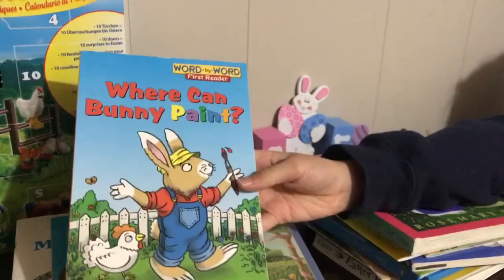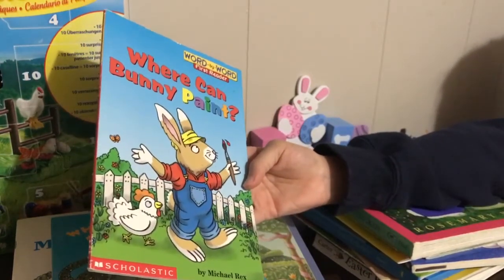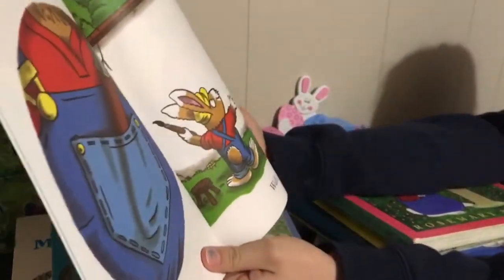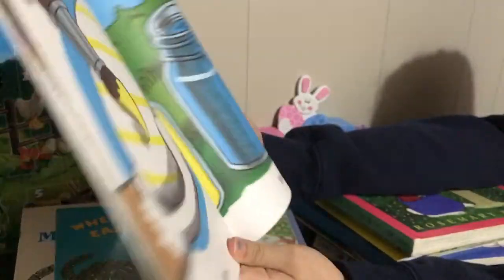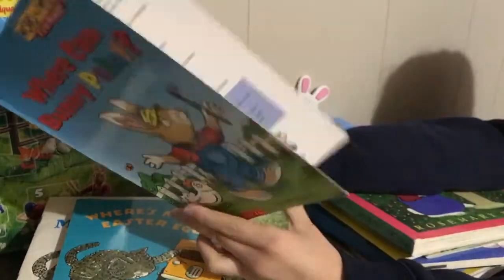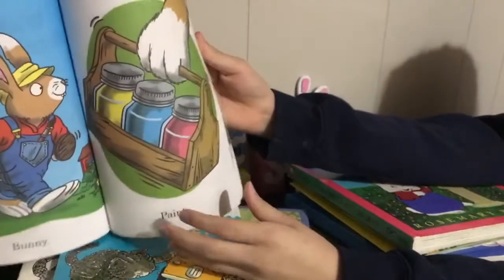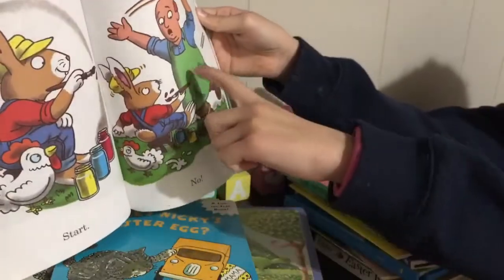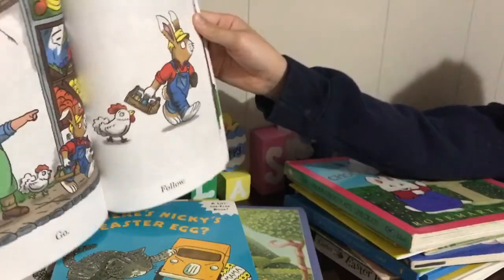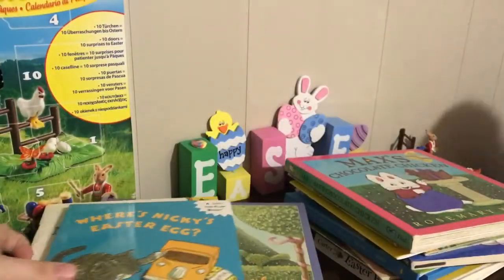This is a really good word book — 'Where Can Bunny Paint? Word by Word, First Reader' by Michael Rex. There are some really good words like brush, wall, truck, and blue. It doesn't rhyme, but basically the bunny wants to paint, so he has his paints and his brush. He wants to paint somewhere — he tries to paint on the wall, but the man says no because he can't paint on his wall. Eventually he finds an egg to paint on. That's perfect for Easter!